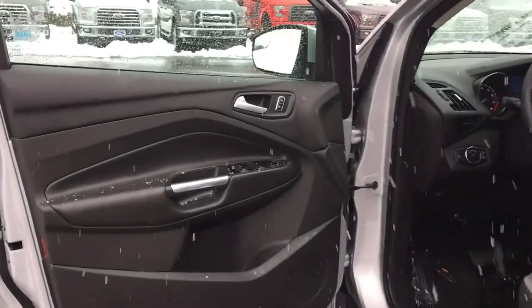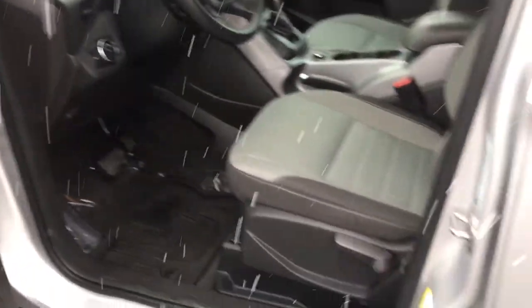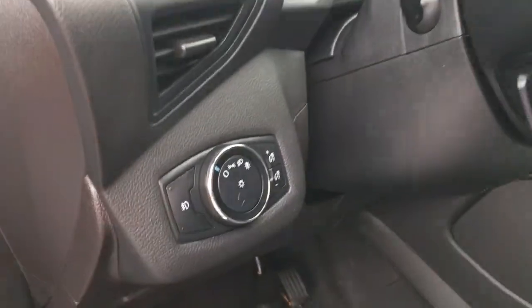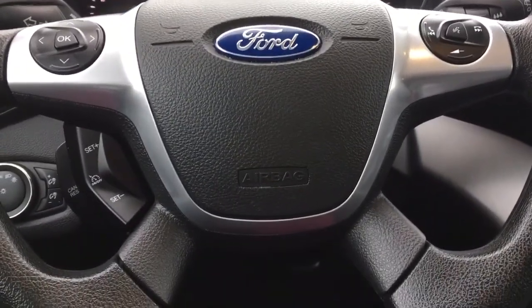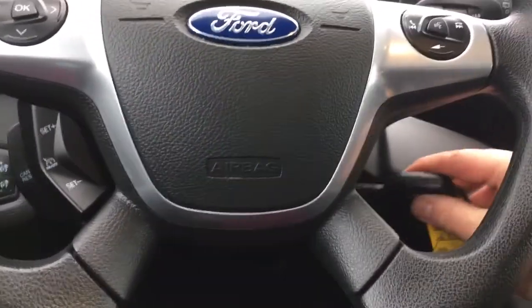There's a charging speaker in the door as well as power locks, windows, and mirrors. Your driver's seat is manually adjusted. Your lighting controls are located here and your steering wheel can tilt and telescope. On the face of it, we're seeing our dash controls — a sync voice-activated system with cruise control and volume control.